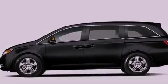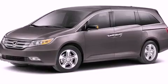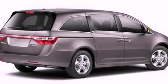Also included are an illuminated passenger side vanity mirror, brake assistance technology, heater vents for rear-seated passengers, and a navigation system.